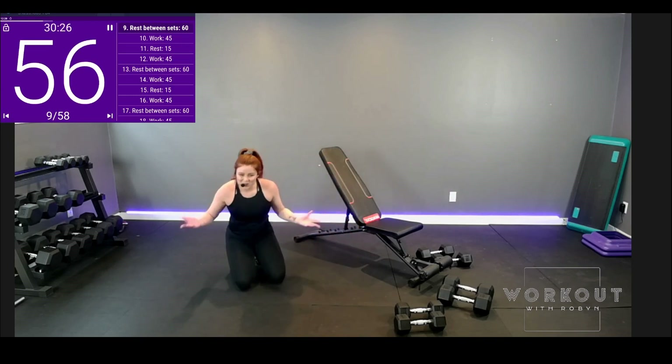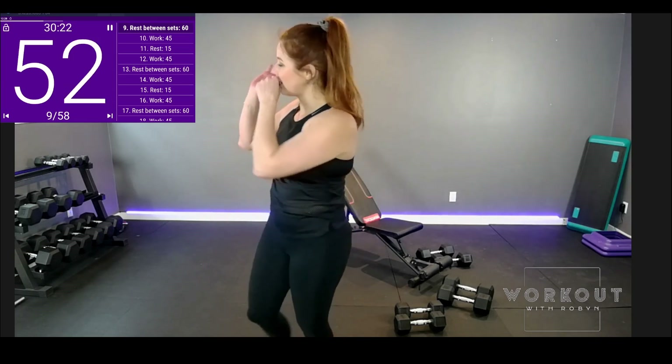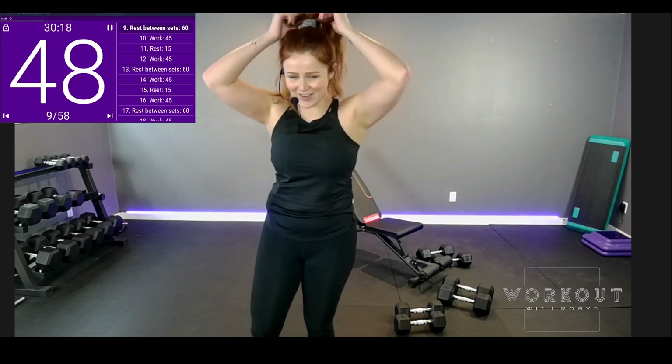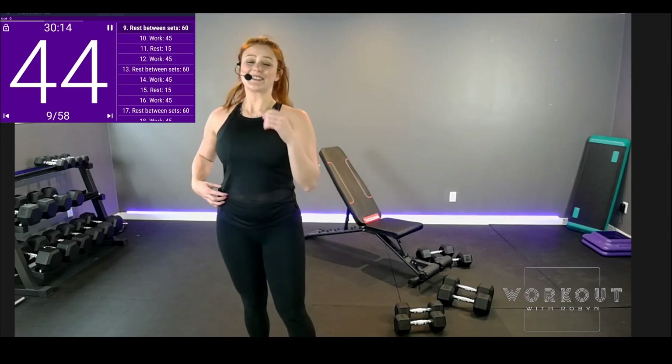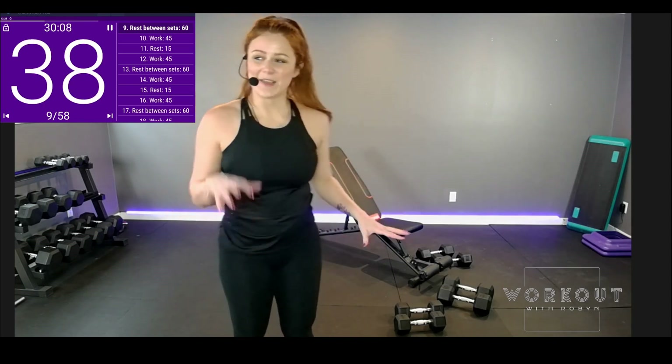Two sets in, not too shabby. We have one more to go — the final of each. I keep coughing; I'm always so dry. No inhaler today — bad decision. Final set, and then we're moving on to the floor.